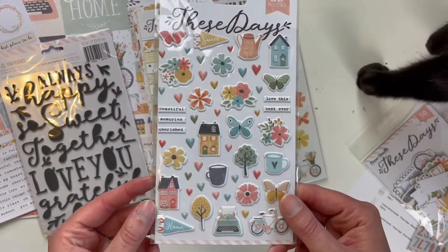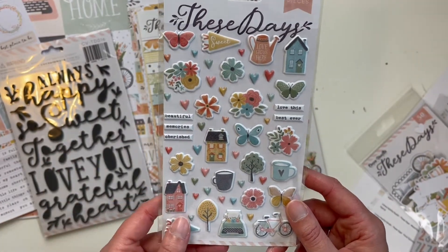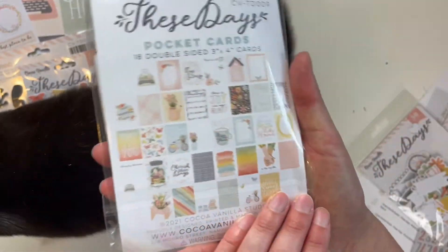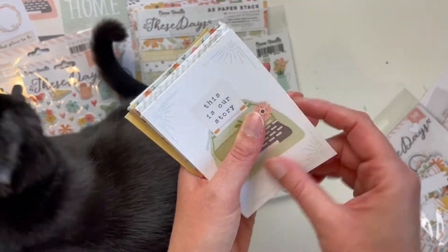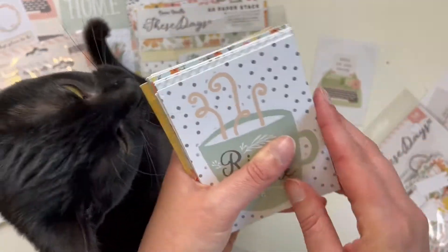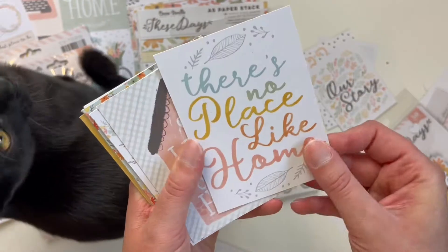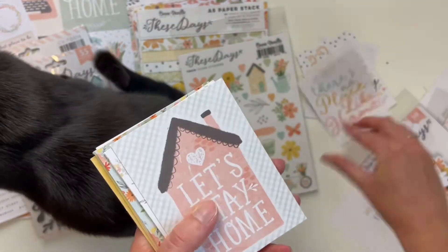We have some puffy stickers — these are so pretty, there are 55 pieces. Lots of little hearts, flowers, butterflies, and little words — all the things I love. We also have some project life type cards — there are 18 in here. Let me take them out to show you. 'Our Story' — I think this would be great for project life. I love that they're double-sided. 'Rise and Shine' — that's really cute. 'Our Story' — oh my gosh, I love these. 'There's No Place Like Home' — I'm really glad I got these.